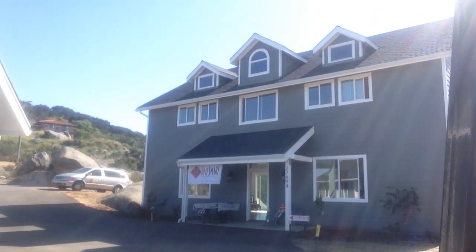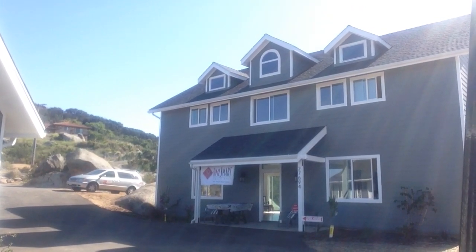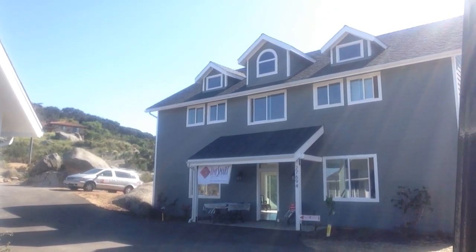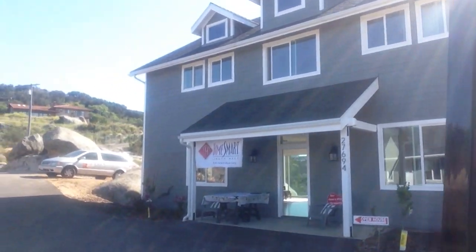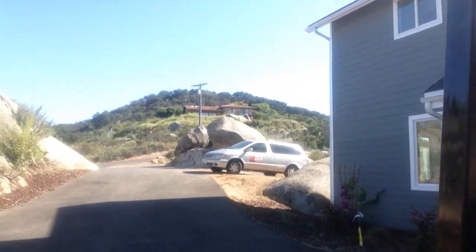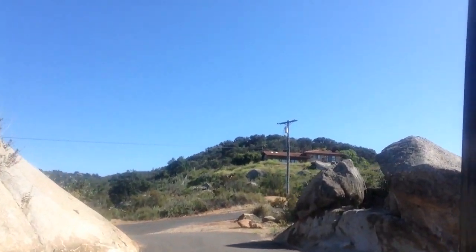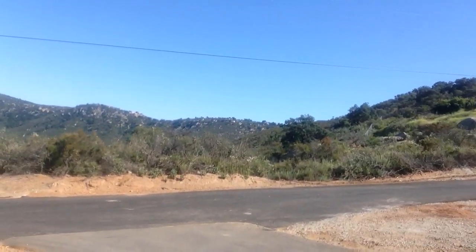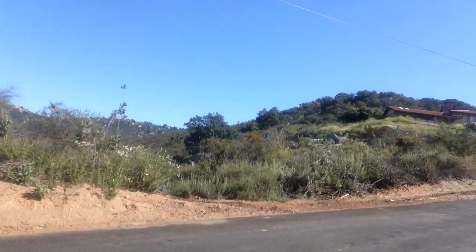Okay, now we're going to drive up the road. Enjoy our journey and we'll point out some things as we go. The next property we're going to see is on seven acres, and the address for that one is 27686 Coolwater Ranch Road.